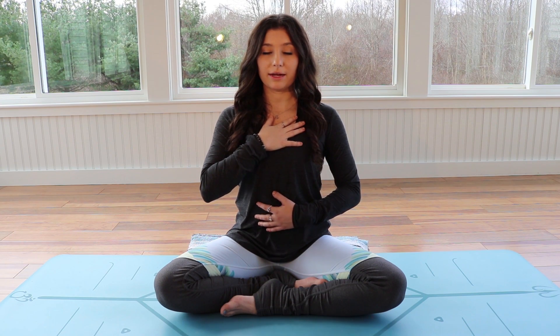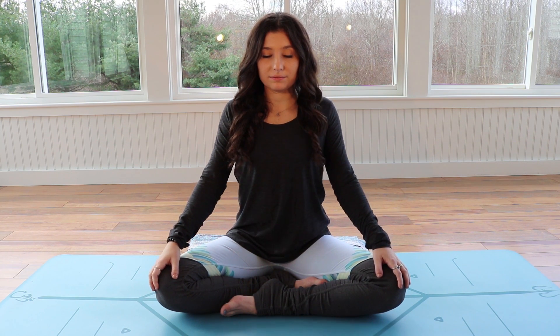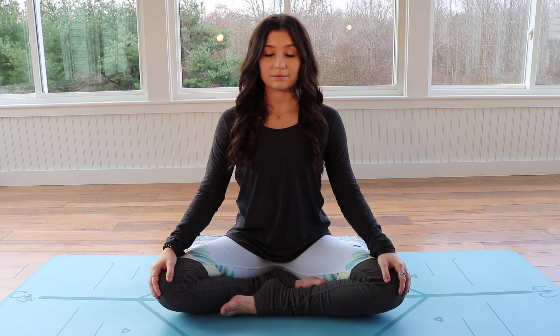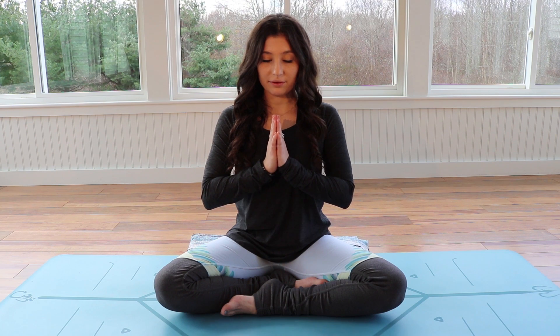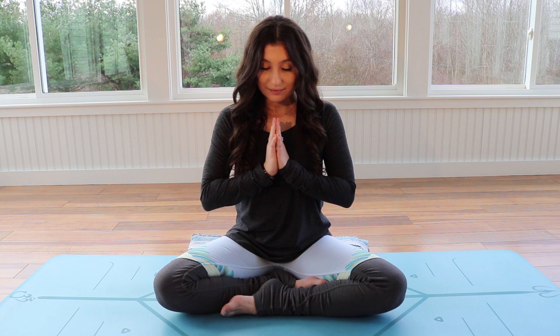Slowly begin to bring your hands back down toward your knees. Gently roll your shoulders up, back and down. Taking a few more breaths. Slowly guide the hands to heart center, palms together to touch. Bow the chin toward the chest. And thank yourself for finding time to come to your mat and meditate today.